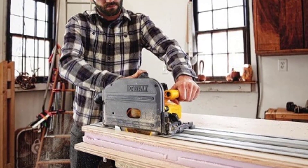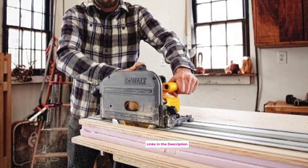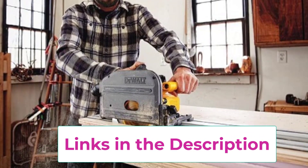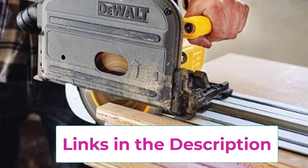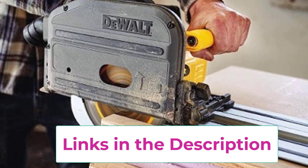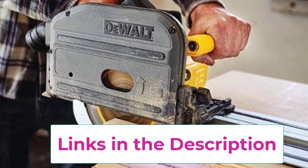Whether you're a professional or a DIY enthusiast, its cordless nature offers the freedom to work anywhere without being tethered to a power source. The track saw functionality ensures straight, clean cuts every time, making it ideal for a wide range of applications.